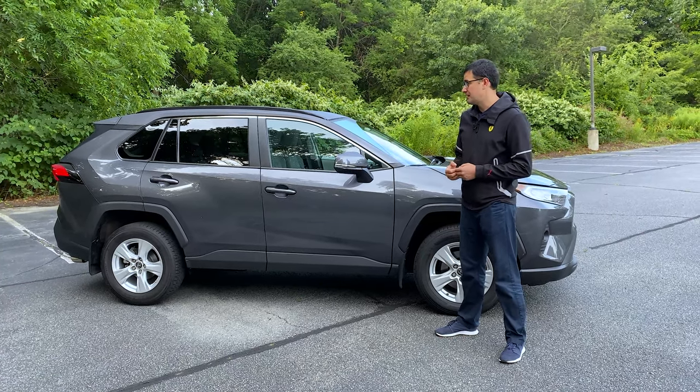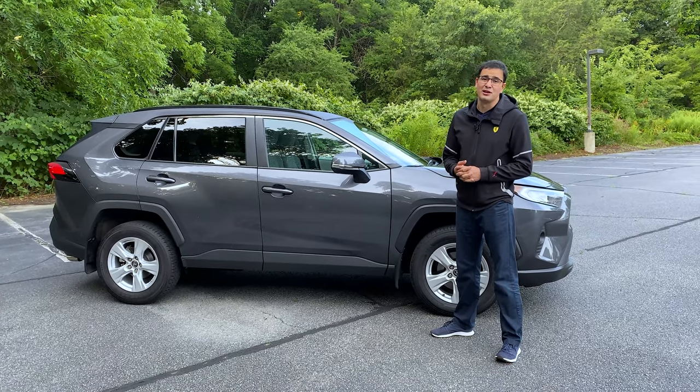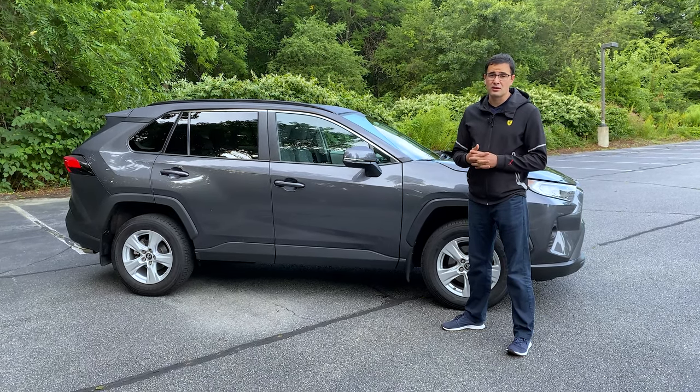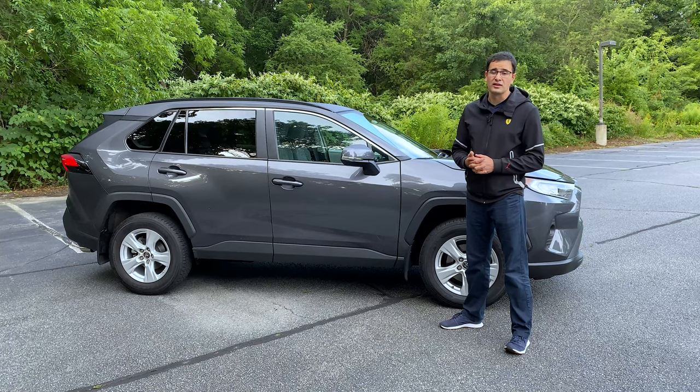If you ask my opinion about the design of the Toyota RAV4, I would say I don't like it — because there's too much plastic cladding in this color. I think the only pretty RAV4 right now on the market is the one in white.